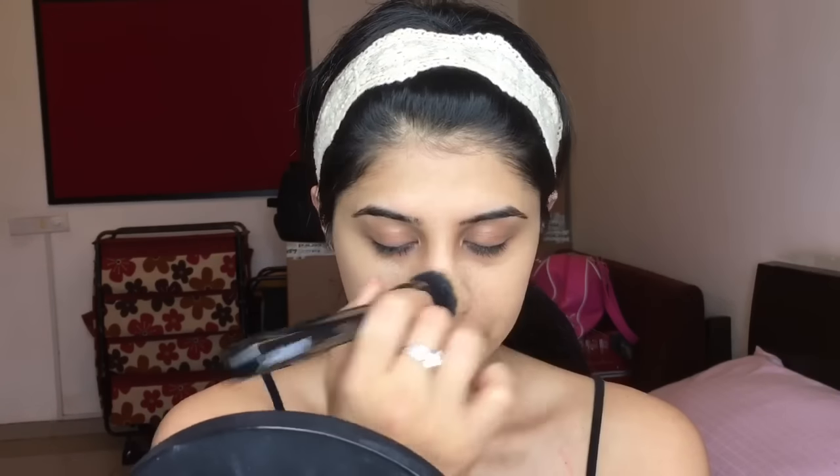Now I'm going to go in with foundation. I'm using the NYX 04 stippling brush and I'm just going to stipple that and then blend it out with the Pack beauty blender. This is a really nice soft brush, very good for everyday use if you don't have time to use a beauty blender. I'm just going to roughly place it everywhere — I'm not doing a full cakey face, I'm just going to use very little foundation today.